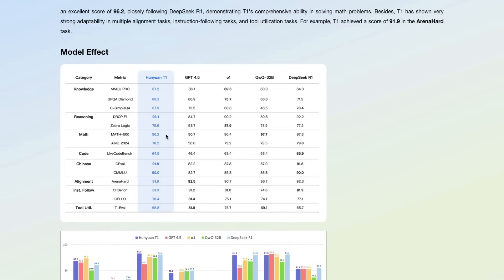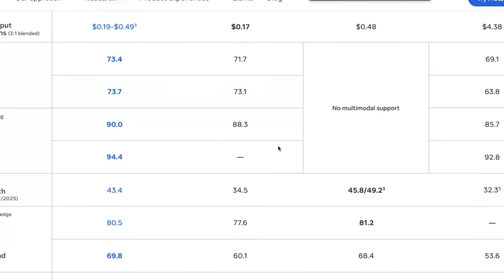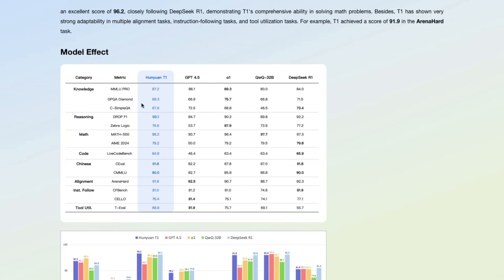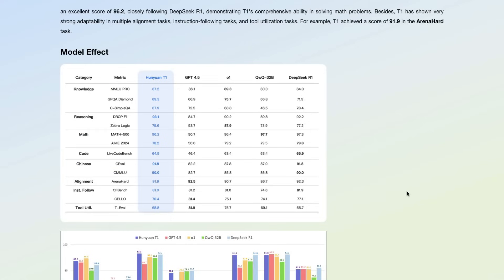If you compare this with Llama 4 Maverick — the largest model released by Meta, not Behemoth which is still in training — you would be surprised by some of the benchmark numbers. This is a much bigger model but it's also a new architecture. For example, on MMLU Pro, Hunyuan T1 scored 87.2 while Llama 4 Maverick scored 80.5. On GPQA Diamond, it scored 69.3 versus 69.8 — almost on par. There are other benchmarks where Hunyuan T1 shows it's not a rubbish model and does a pretty good job.